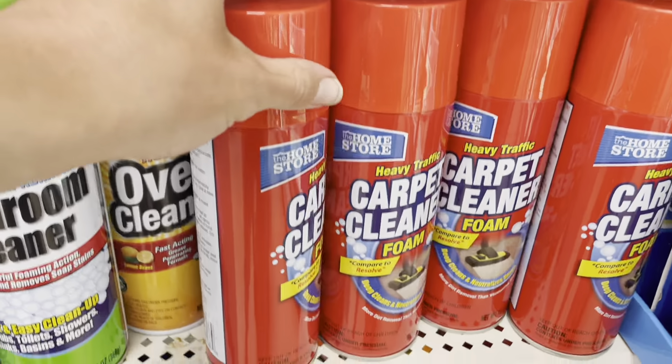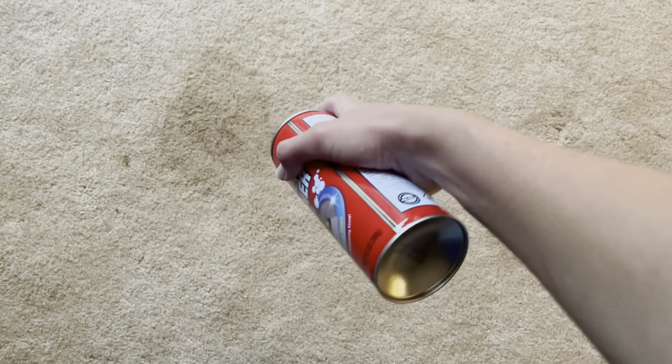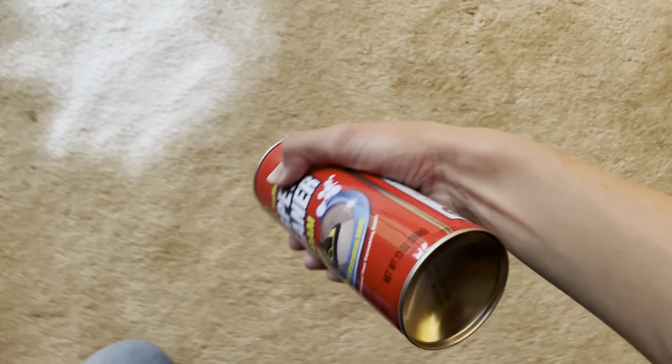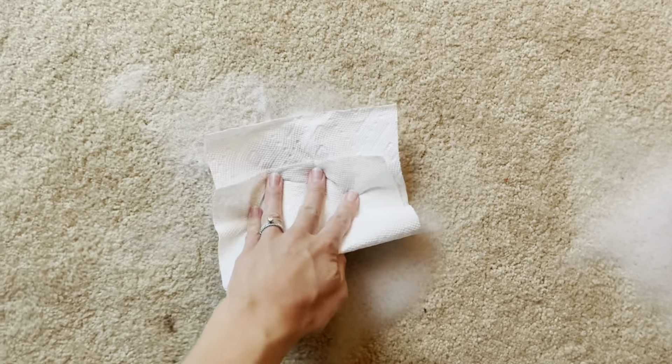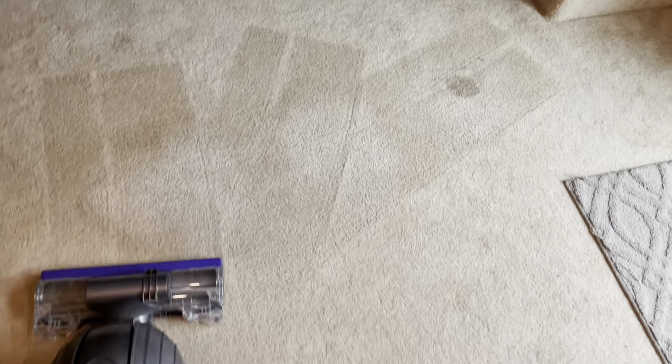My seventh recommendation is carpet cleaner from Dollar Tree. I was skeptical — I love Dollar Tree, but I thought there's no way a one-dollar carpet cleaner can work. I was blown away and still am — I just used it last night. You spray it about two feet above the stain, let it sit for about five minutes, blot it up with a paper towel to soak up the white foam, then vacuum it up. It works great; there was one really set-in stain it didn't get, but the rest I was very happy with.